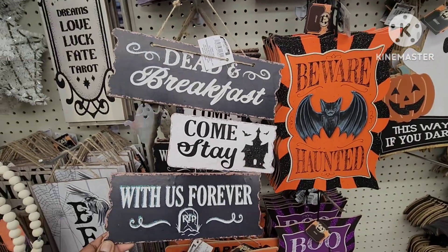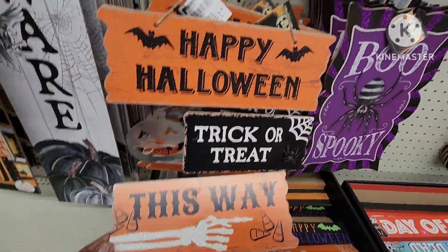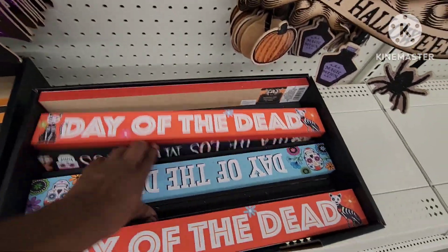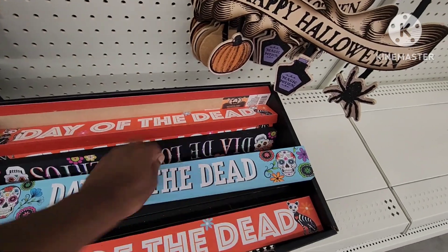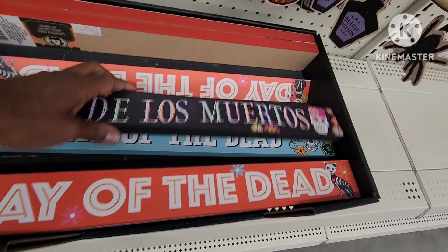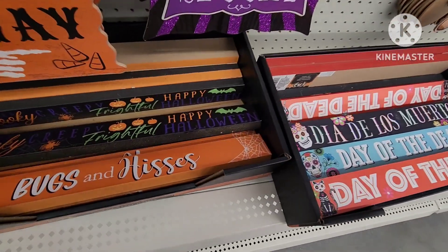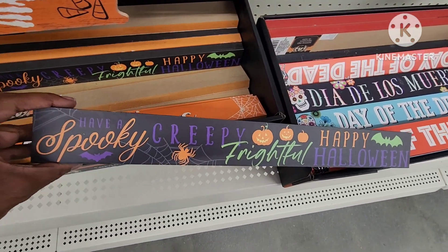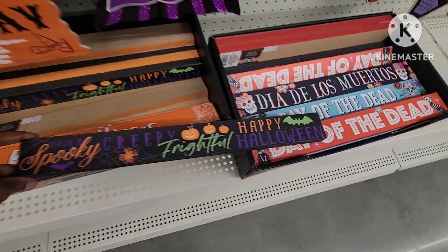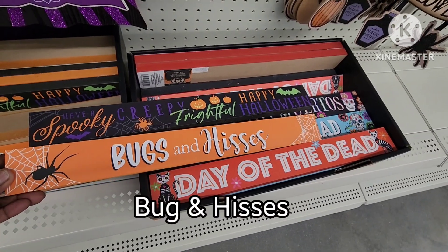I like this one, that's cute. I've shown you these two before. They also have this one — I've shown you these three before, just in case you haven't seen them. But I've never seen these — look at this one: 'Spooky, have a spooky, creepy, frightful Happy Halloween.' That's cute. And then they have this one that says 'Bugs and Hugs,' that's nice.